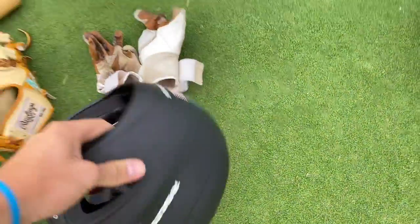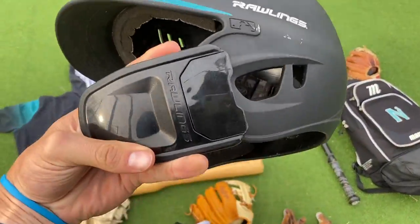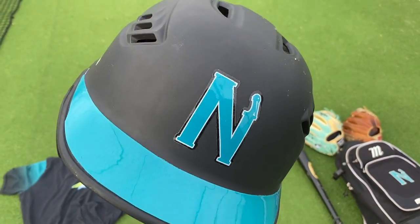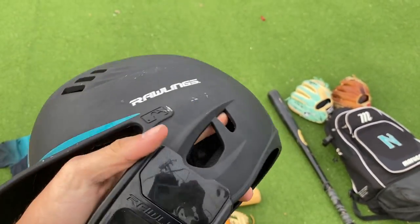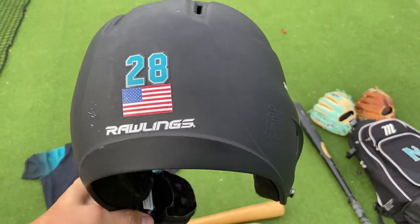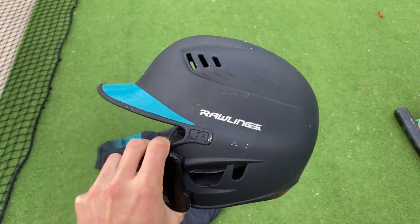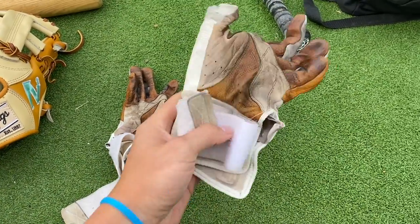Starting off with the helmet — classic Rawlings. Not sure of the model, but we got the C-flap and the Nunez logo. I actually took one right off the helmet the other day — yes, he was concussed — but the helmet saved his life, and he managed to still ball out the next couple games. Nice helmet. They call me Big 28 now.